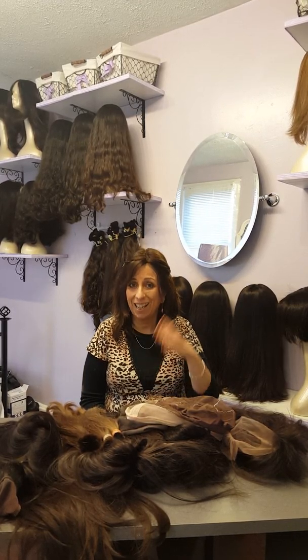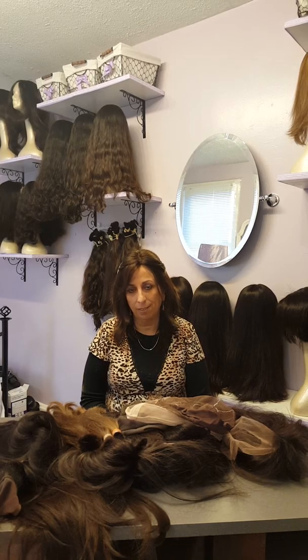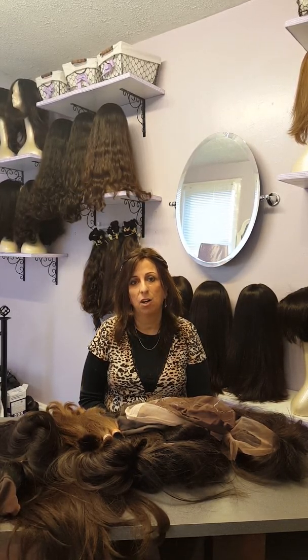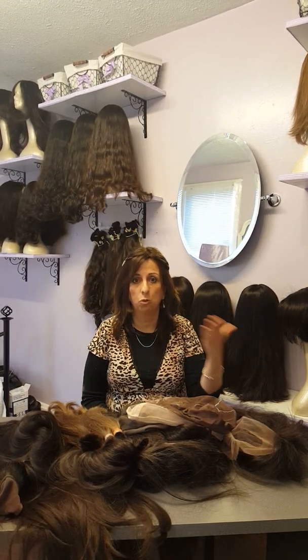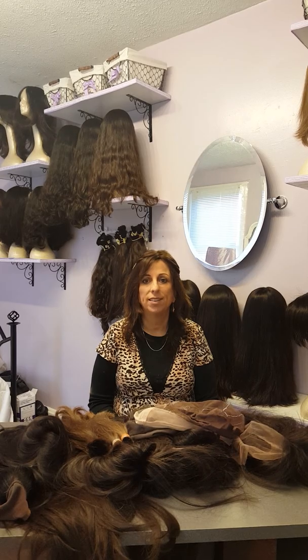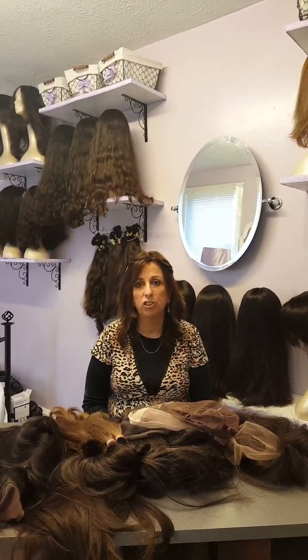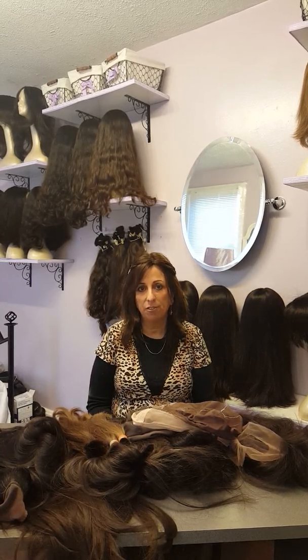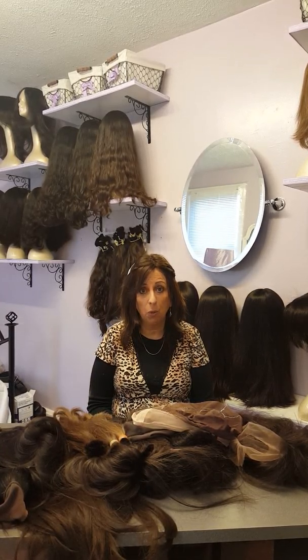The best way to go, if you really want a shaitel that fits you perfectly with the best quality hair and your exact hairline, is a custom shaitel. After years of selling my wigs to local shaitel makers, mostly from the New York area, I now want to open my knowledge and expertise to you.